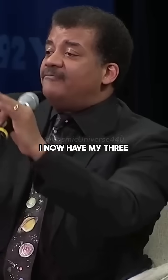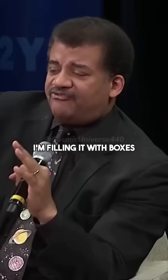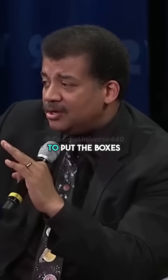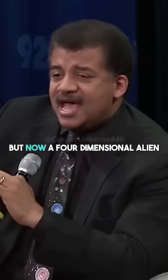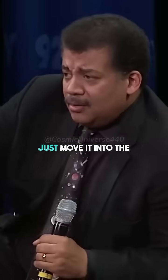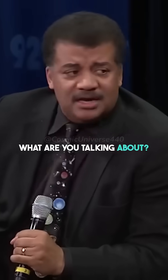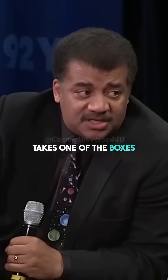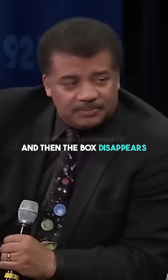I now have my three-dimensional room and I'm filling it with boxes. Now I've run out of space to put the boxes, but a four-dimensional alien looks at us and says, just move it into the fourth dimension. The alien comes in, reaches in, takes one of the boxes, and then the box disappears.